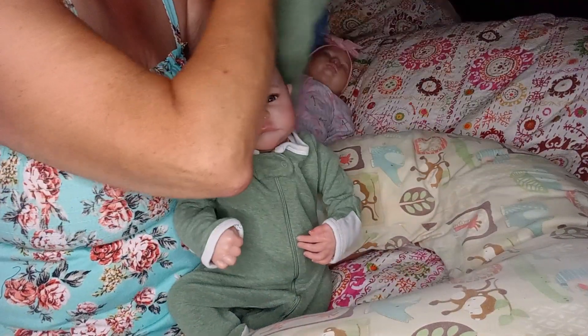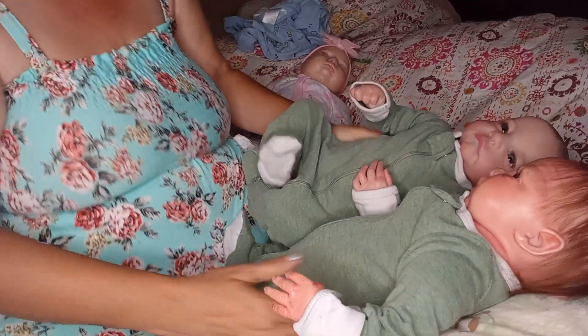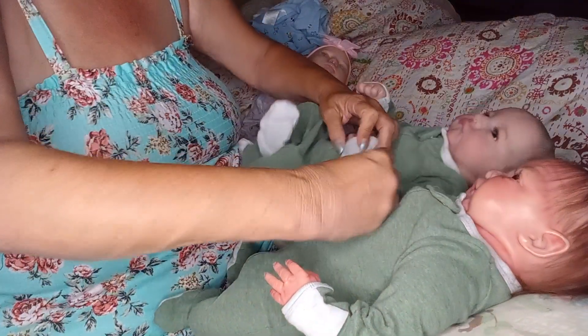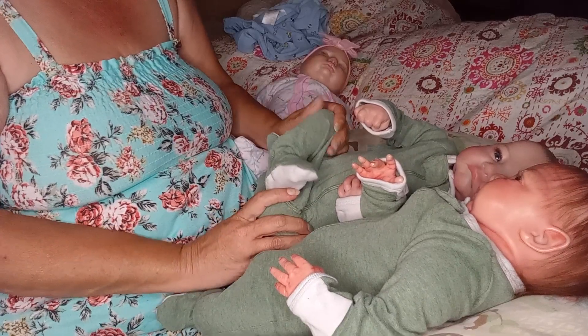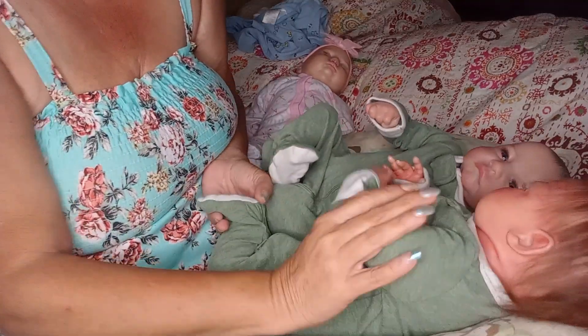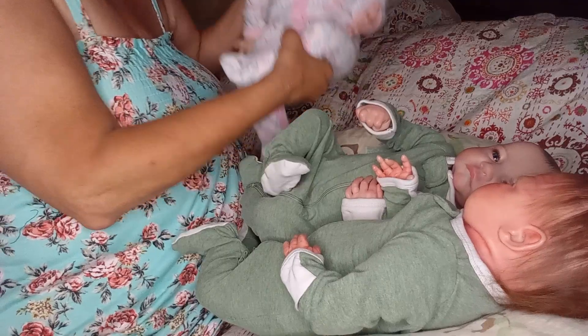So these are my boys — my tiniest boys, my newborns. They are my tiniest in my collection. The rest of my boys are 0 to 3, 3 to 6, 6 to 9, and 12 to 18. So these are my only two infant boys, and I love them both very, very much. I love how his legs curl up. But these are the babies that I wanted to show you today.